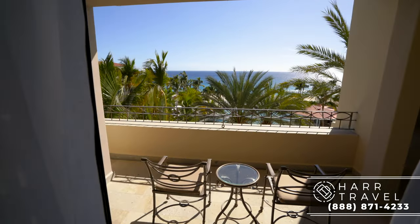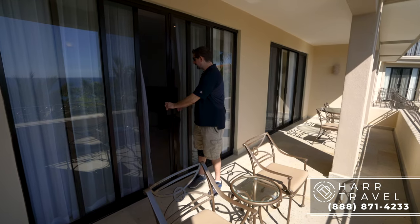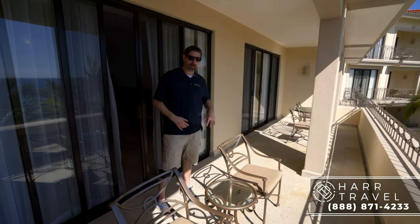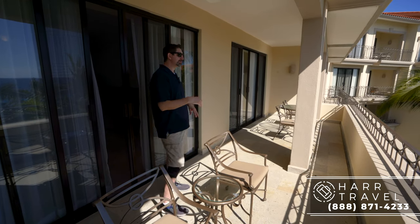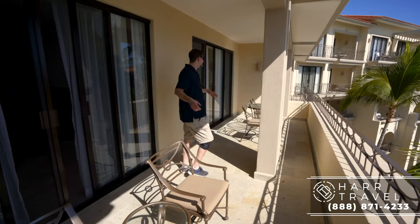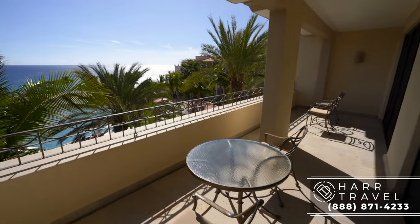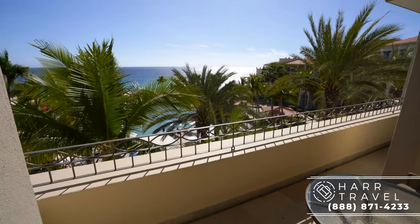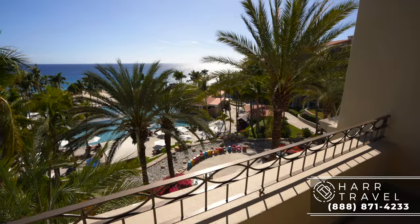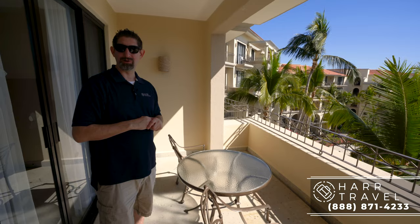Now let's head out to the balcony and it is huge. Here's the screen I was talking about — you've got one on this side and one on the other side as well. Right in front of the bedroom you've got two chairs and a small table. Continuing along you've got two more chairs and a much larger table — this is the perfect place to grab a cup of coffee in the morning or maybe a cocktail in the evening. From here I've got incredible views out to the beach and great pool views as well.